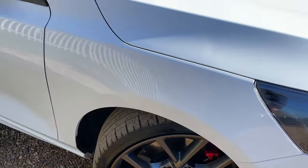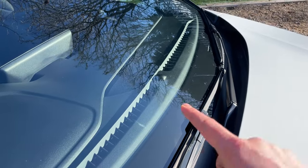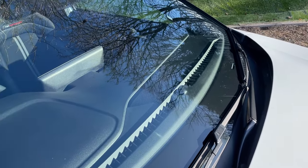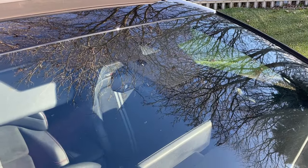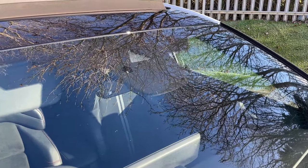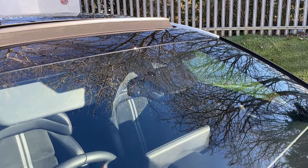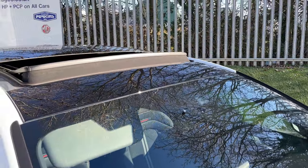Inside the windscreen, there's an abundance of sensors. The first is for automated lights — as the sun goes down, your lights come on automatically. The second is a rain sensor so your wipers activate automatically when it rains. The third, the longest one in the middle, is a camera for traffic speed sign recognition software, which works with the intelligent speed limiter to adjust your speed limit setting as you pass different signs.